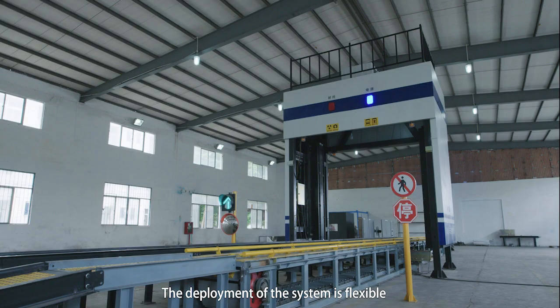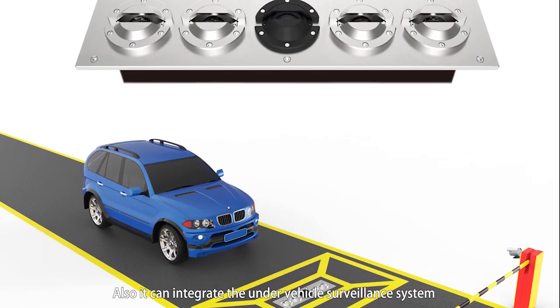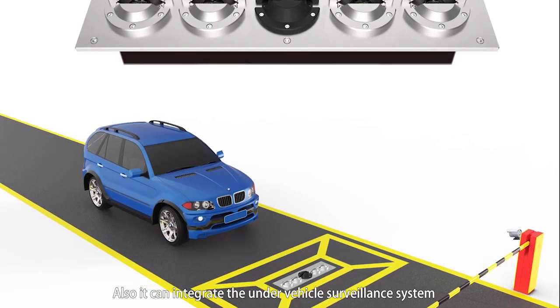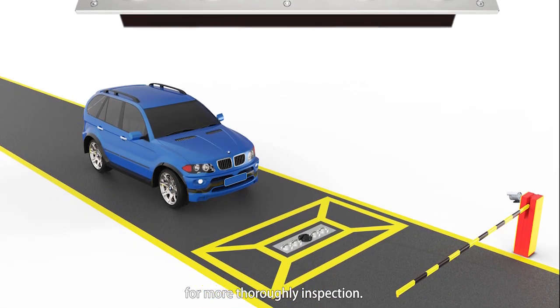The deployment of the system is flexible based on the customer's request and on-site conditions. Also, it can integrate the under-vehicle surveillance system for more thorough inspection.